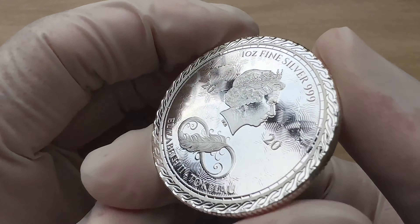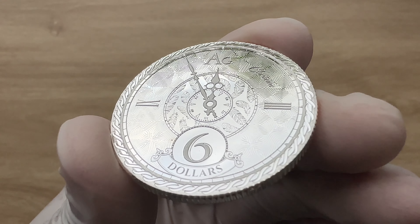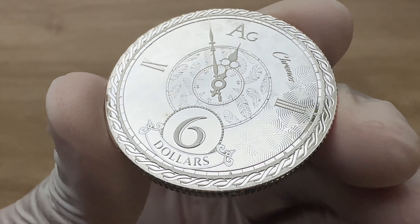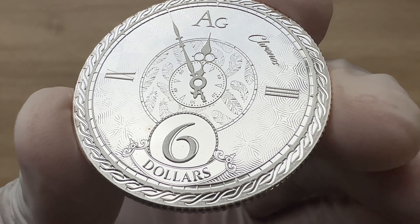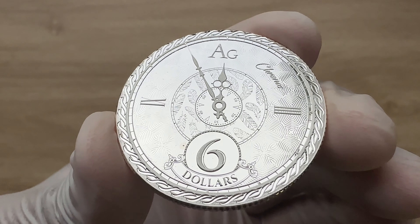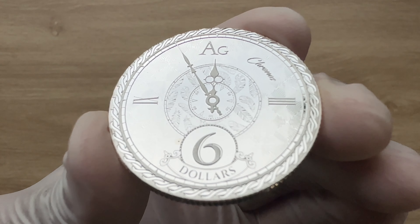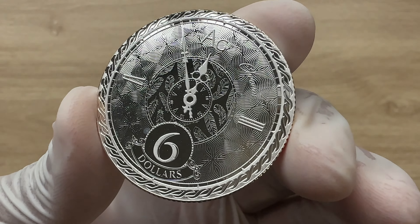Beautiful. I believe this is possibly a mintage of about 20,000 if this is the proof-like version. Normally it comes in at about 100,000 in mintage thereabout, but this is 20,000 mintage — a low mintage for the 2020, to my greatest surprise, to be honest.